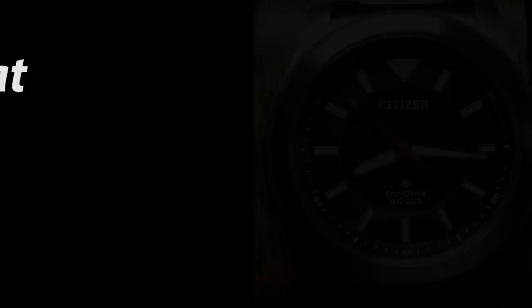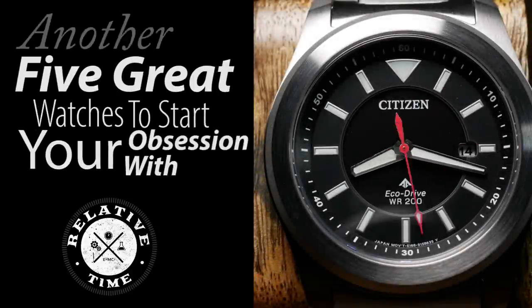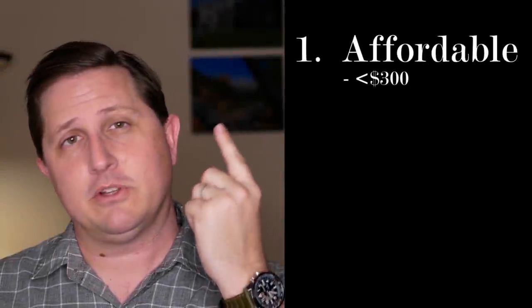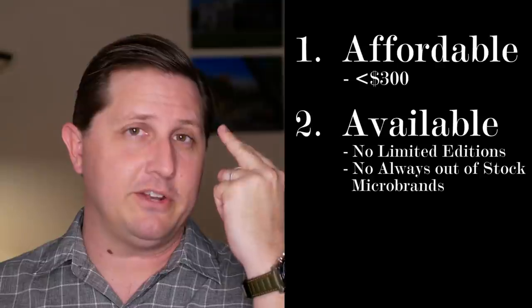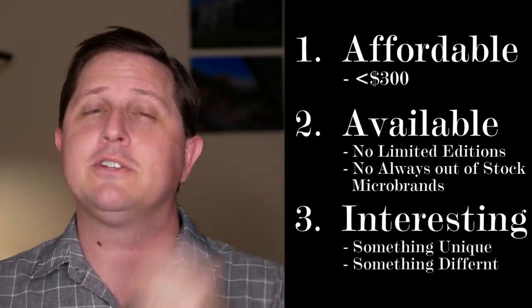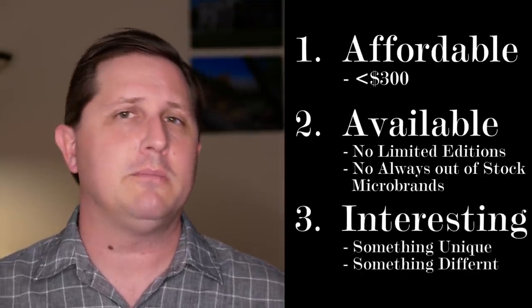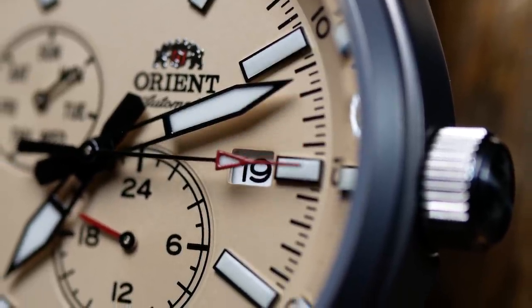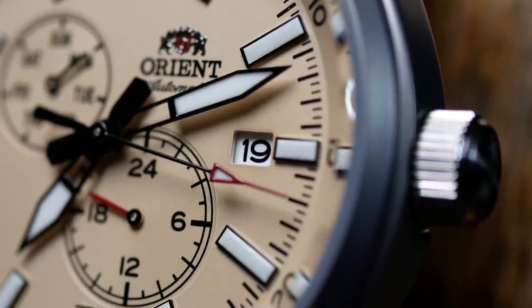This is part two of this series. If you missed part one, there will be a link down below in the description. In that video I go into more detail about what's required to be included in these lists. Basically there are three criteria: it has to be relatively affordable, easily available, and there has to be something interesting or unique about each watch, so they won't easily be replaced as your collection grows.